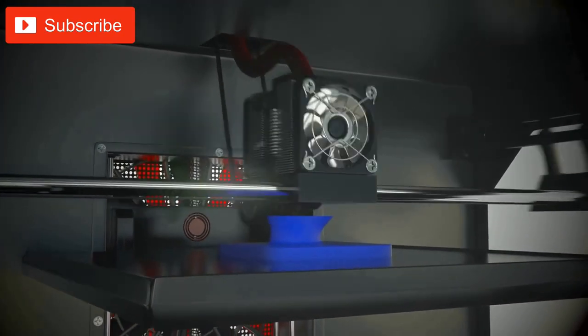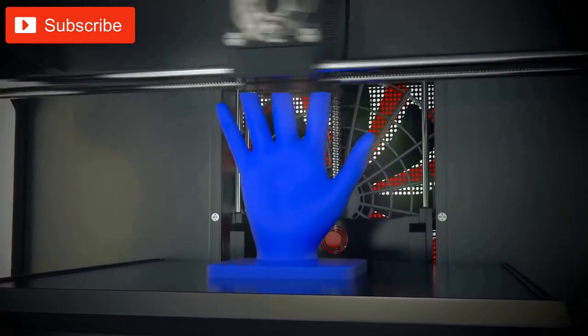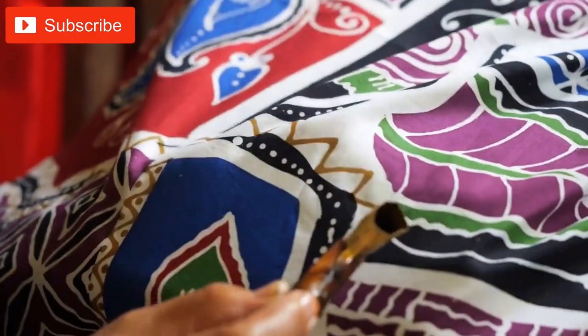Science: 3D printing can be used to create models of scientific concepts such as the solar system, human anatomy, plant cells, etc. Students can interact with these models to better understand complex concepts.